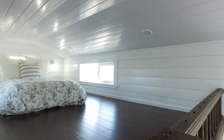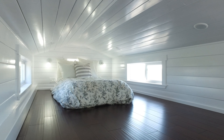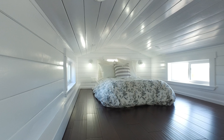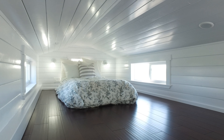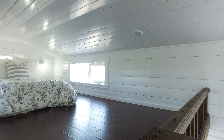Moving up to the loft area — this is the main sleeping loft of the home. There's lots of space up here so you could add in some additional storage options afterwards. There's recessed lighting in the ceiling, some wall sconces for reading lights, and switches controlling the downstairs lighting as well as the loft lighting. There are also power outlets with USB connections and three opening windows up here.